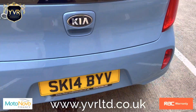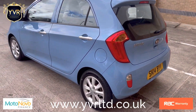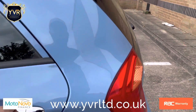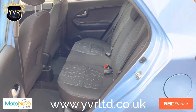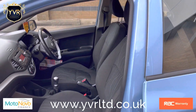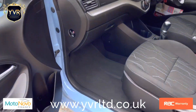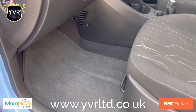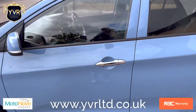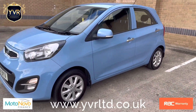We have finance available on this vehicle starting from 6.9% APR, which is very competitive. We can arrange finance in around 15 minutes once we receive the application form. We only do soft searches. We also include the original Kia mats, and we can also handle negative equity, so if you already have finance on your vehicle you can still use it in a part exchange.